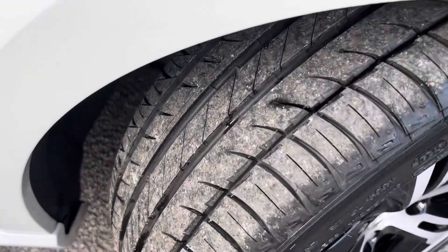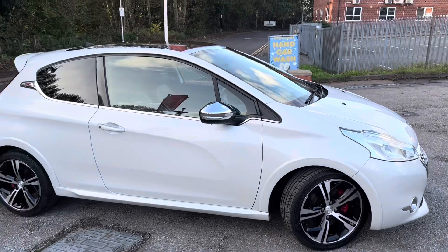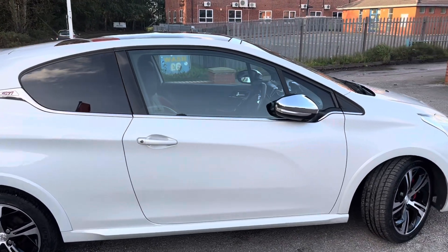Loads of tread on that tyre. It's got a nice black panoramic roof on this as well — doesn't open, just a glass roof. Electric folding wing mirrors, which you can see in action just there, with the chrome mirror caps.